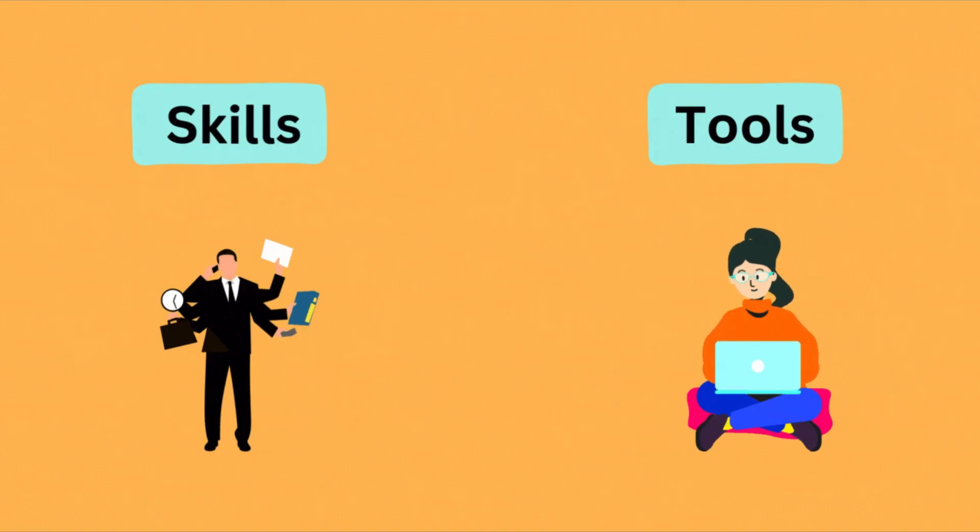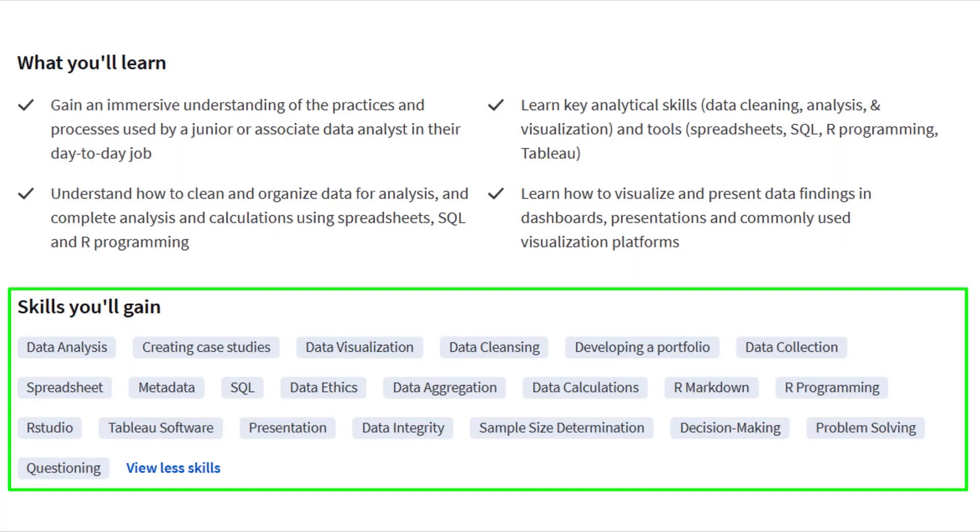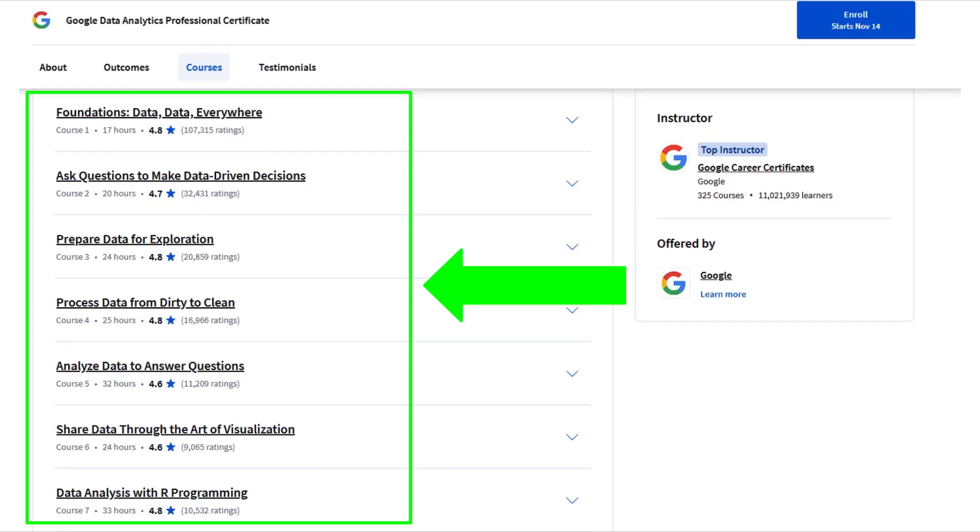Now, let's move on to the skills and tools you will learn. In the Google Data Analytics Professional Certificate, you will master tools like Google Sheets, SQL, R Programming and Tableau. You will also learn how to clean and analyze data, visualize it and build dashboards — all essential skills for a data analyst.